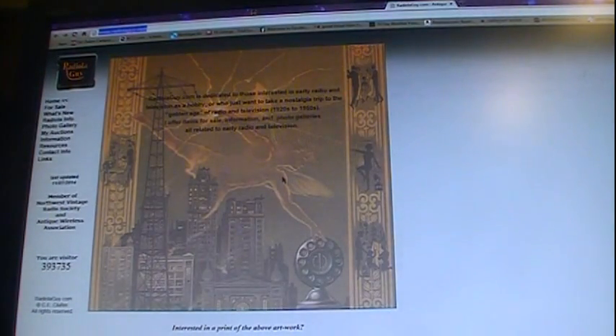Another resource is the Radiola Guy. It's got a lot of service information and schematics for a lot of different radios. He's primarily RCA, but he does have material for other stuff as well, and he also has other things for sale.